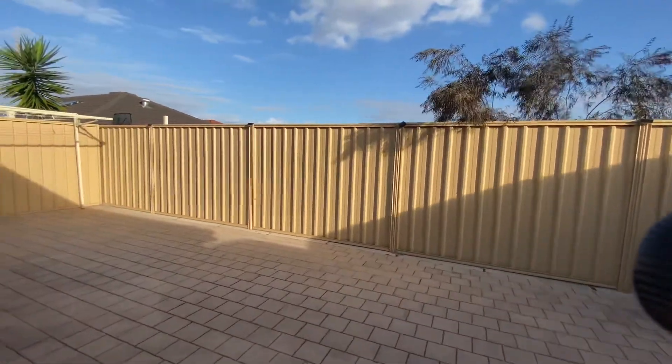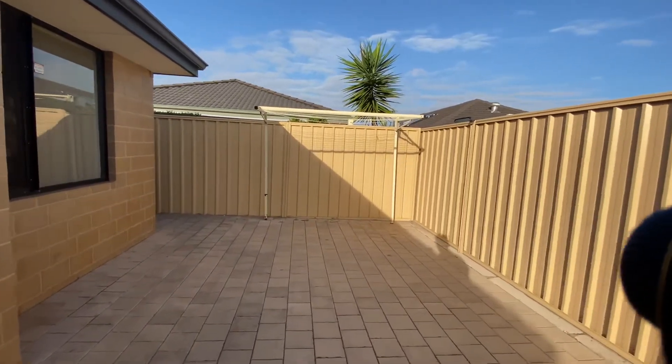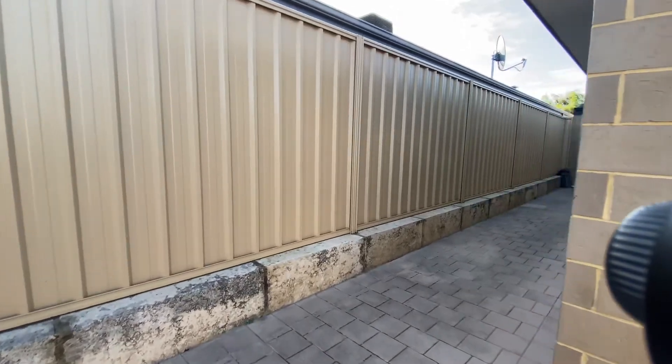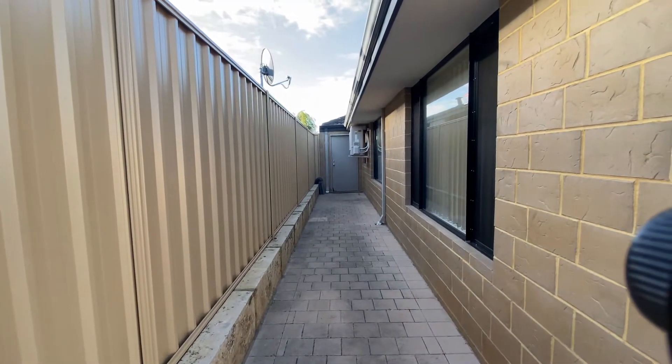Outside, it's all brick paved with a clothesline — very low maintenance. There's also access from the garage there as well.